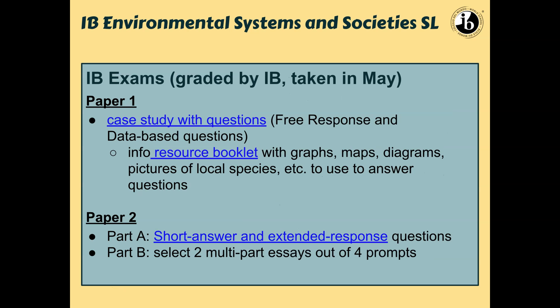To give a quick overview of the two exams: one of them is basically like a case study, where students get a resource booklet with things like graphs, maps, and diagrams, and then they answer questions on that. The second exam is short answer, extended response, and then some essays where they choose which ones they want to do.